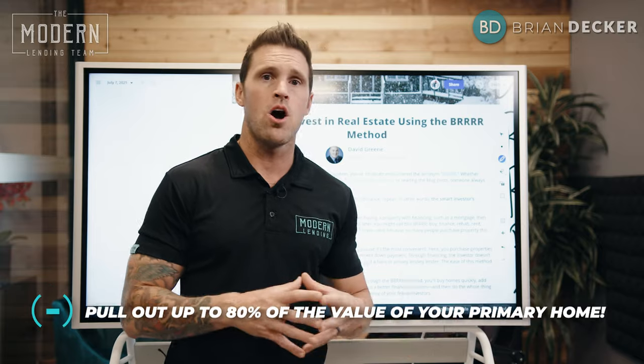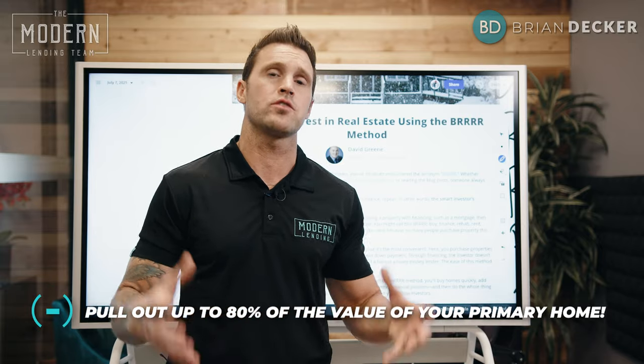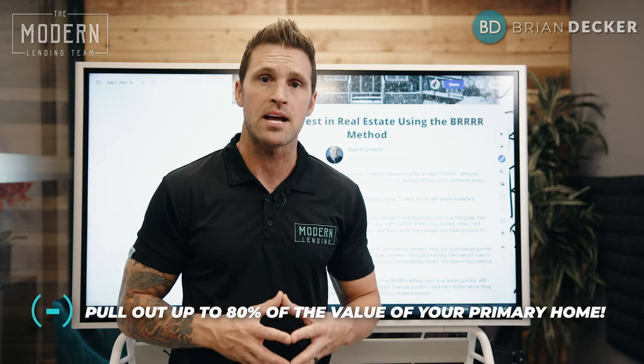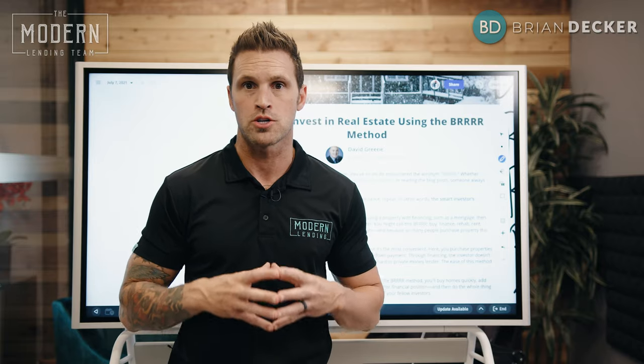Because remember, in your primary home you can go ahead and pull out up to 80% of the value of your property in a single mortgage, pay off that other mortgage, and take that cash out and start having it make you some passive income to create some generational wealth.